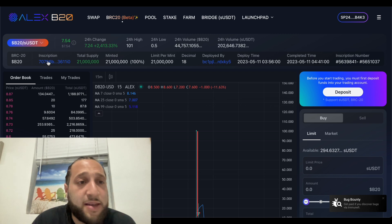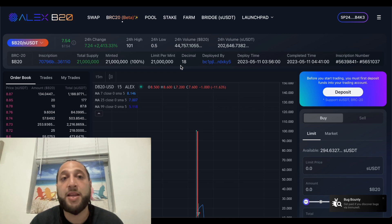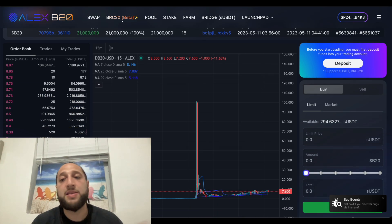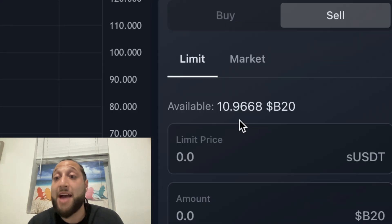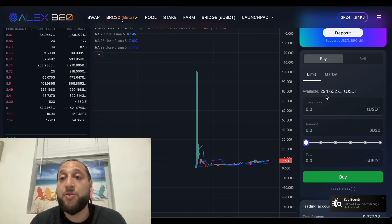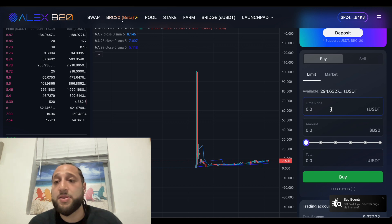Let's get into B20 — how to use it and how to get this airdrop. Starting with everything up top: you have the token ticker, which is B20, the inscription, total supply, minted, limit, and permit. They've airdropped it and they're going to continue to airdrop it. You have the order book showing buyers and sellers, all the buys and sells, and then you have limit and market orders right here, so you can buy and sell.